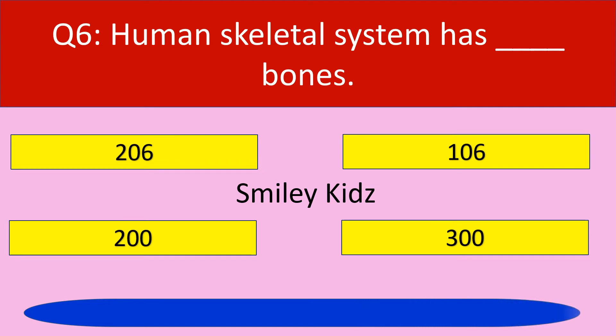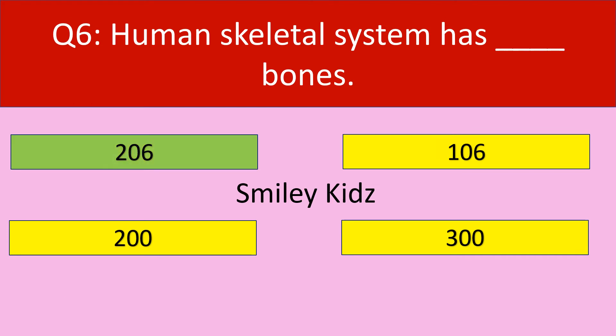Time up. The correct answer is 206. Human skeletal system has 206 bones.